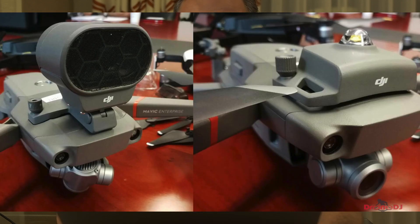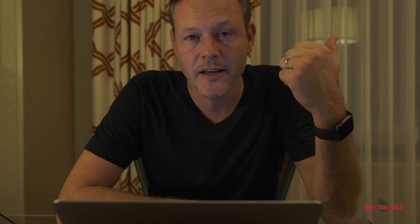Now let's talk about those leaked images we saw over the summer. The image showing a loudspeaker mounted on top of the drone as well as one showing a beacon — it turns out those images were legit. The DJI Mavic 2 Enterprise will ship with three different accessories. It has a dual spotlight with 2,400 lumens, which is very bright, and it's going to help either locate people in the dark or assist with inspections.